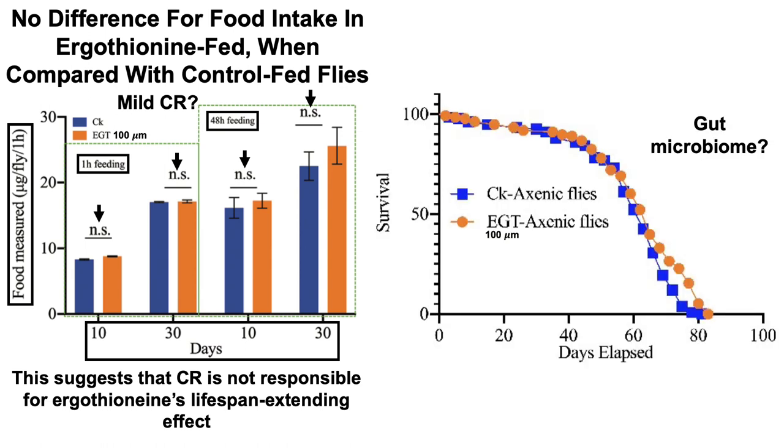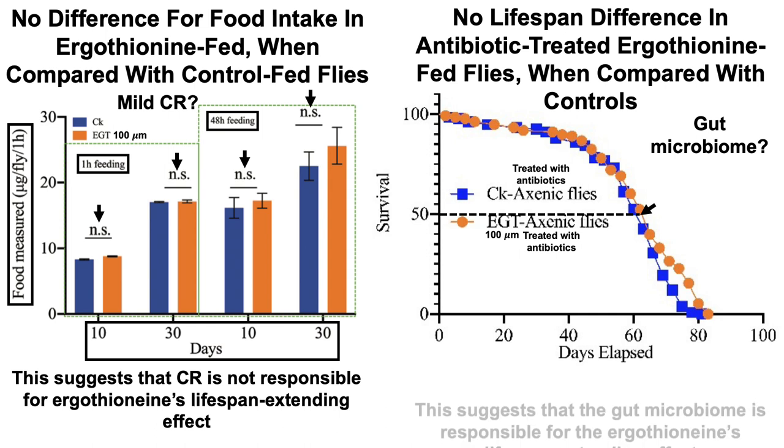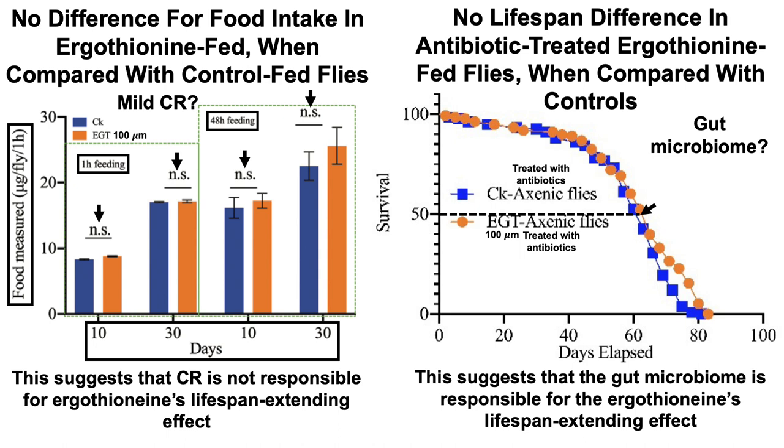What about the gut microbiome? To assess whether the gut microbiome was involved in ergothionine's lifespan-extending effect, the authors treated the flies — both control CK and ergothionine-supplemented — with antibiotics. These axenic flies have their gut microbiome depleted. Looking at 50% survival, there was no increase in median or maximal lifespan when comparing the ergothionine antibiotic-treated flies versus the control diet antibiotic-treated flies. This suggests that the gut microbiome is responsible for ergothionine's lifespan-extending effect, because that effect disappears when flies are treated with antibiotics.